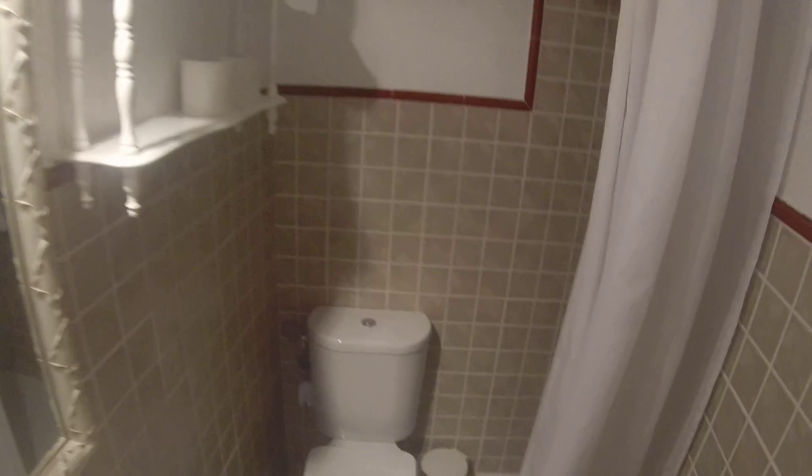Here we have the bathroom with a single sink, a very nice mirror, a toilet, and this is the shower. There are some towels, the shelves, and more shelves.